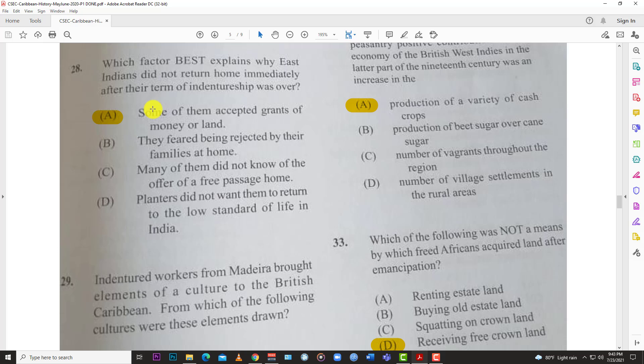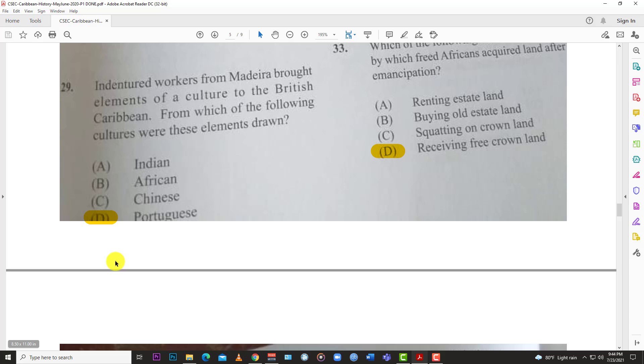Number twenty-eight: which factor best explains why East Indians did not return home immediately after their indentureship? The answer is A — some of them accepted grants of money or land. That's one of the biggest differences between indentureship and slavery: at the end of slavery, the freed people got nothing — zero — but at the end of indentureship, workers received something, either money or land.